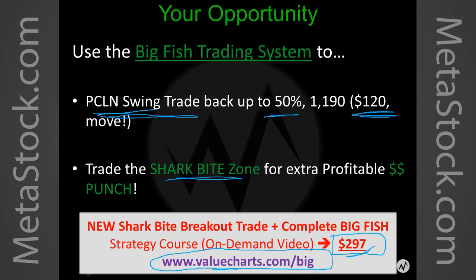Thanks, guys. Thank you very much, Dave. Really appreciate it. Good job. The link for that again is ValueCharts.com/big.